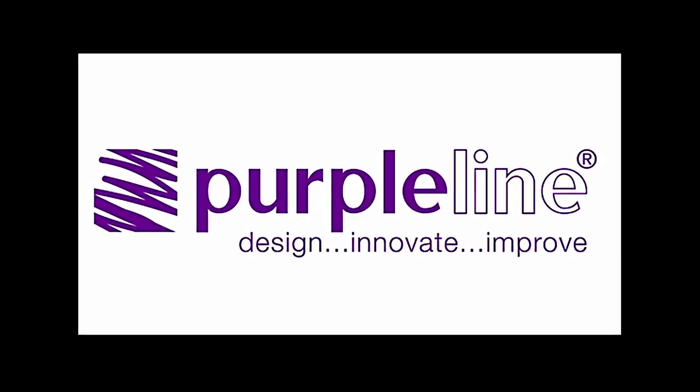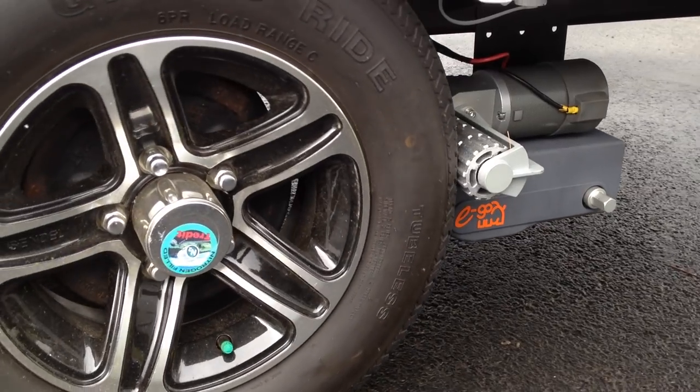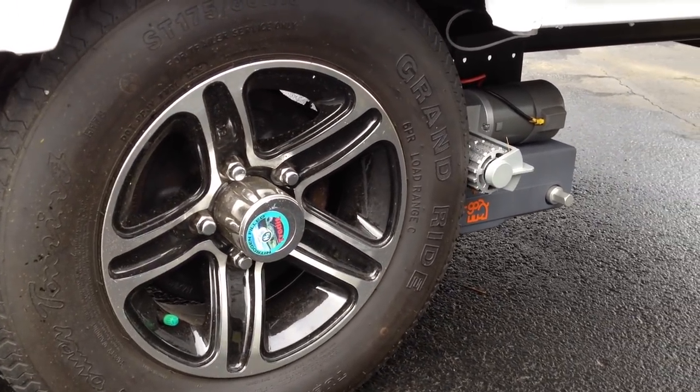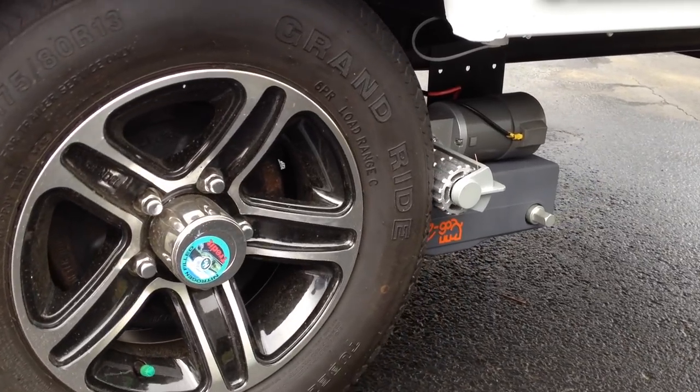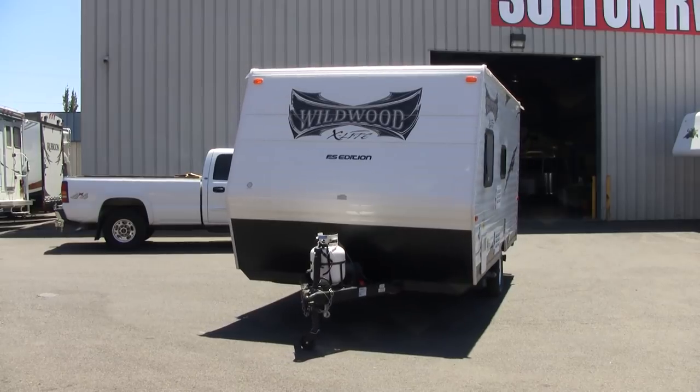Not only do Purple Line power trailer movers help your customers move their trailers, they help you move towables from your inventory off the lot, and they help move profitable RV upgrades to your service department. Power trailer movers will soon be as common as power windows on cars, and your customers will wonder how they ever lived without them.